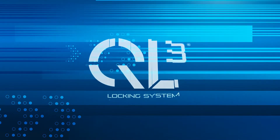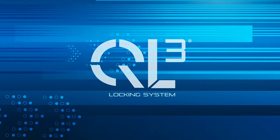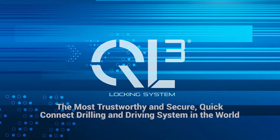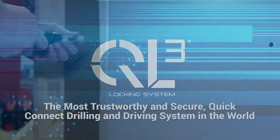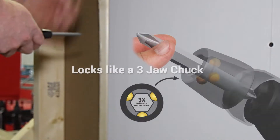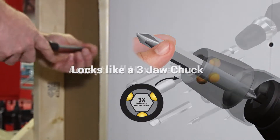Introducing the QL3 Quick Load Locking System — the most trustworthy and secure quick connect drilling and driving system in the world. Patented three ball technology allows for single-handed quick loading, locking, and release of all hex bits and blades.